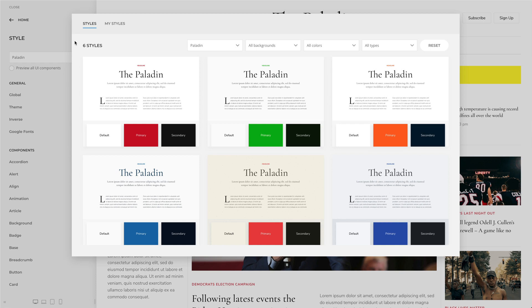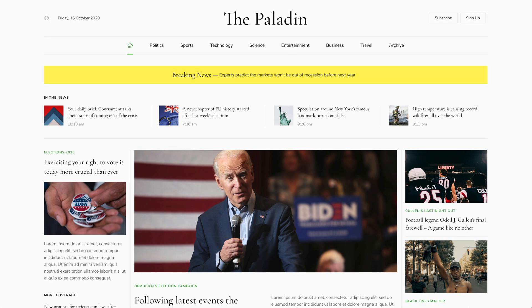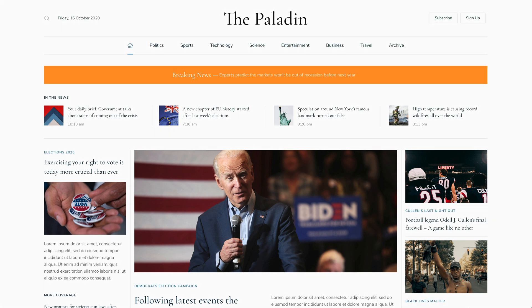In addition to the default style, Paladin comes with 5 other style variations, each with a different beautiful color scheme. There are 2 light styles with a grungy background and 3 white styles. You can switch the whole look and feel of your website with just a click. Simply choose what fits your website best.